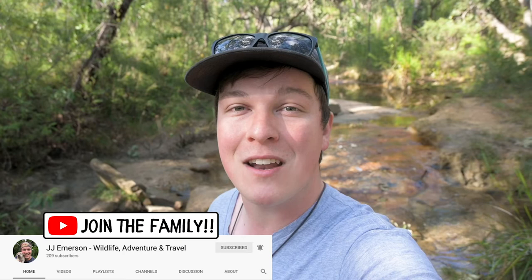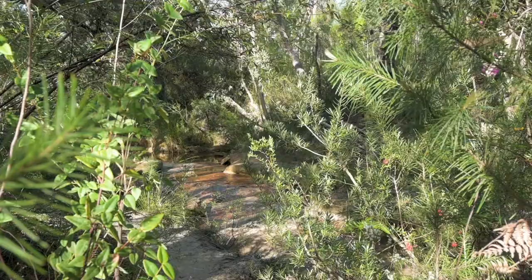Good morning guys, JJ here and I hope you're all doing well. I'm a firm believer that going for a good bushwalk is really good for the soul. I haven't been out in the bush for a little while, so I thought I'd make a spontaneous trip down to the Kuringai National Park just outside of Sydney, hit the tracks, get out into the bush — and so far I think I've made a pretty good decision.